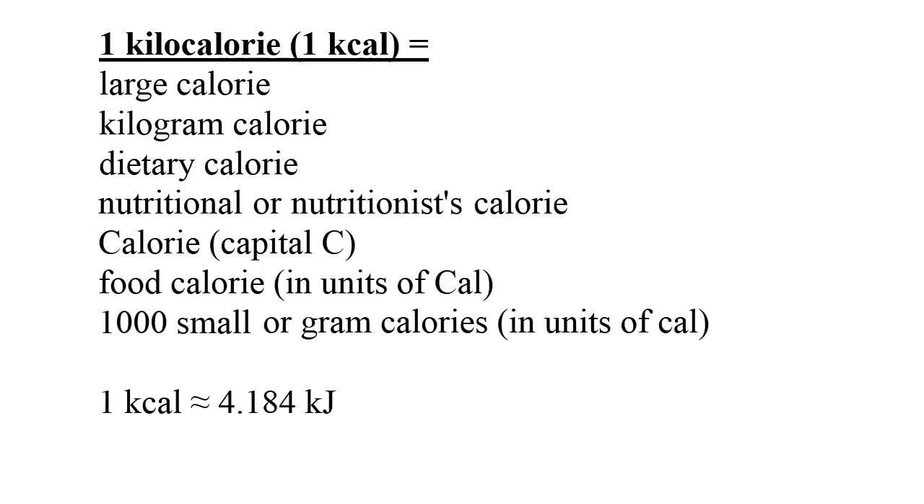As you can see, this is somewhat confusing, as someone can say a drink has 200 calories or 200 kilocalories. Also some people who are unfamiliar with the differences may mix up an initial lower and uppercase C. To avoid confusion I'm going to use kilocalories, which are expressed on packaging. Energy can also be expressed unambiguously in joules, so one kilocalorie is about 4.184 kilojoules.